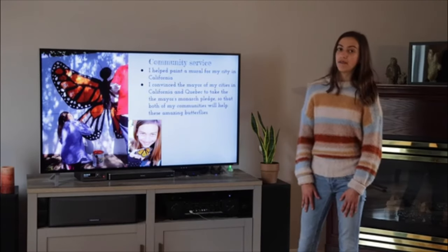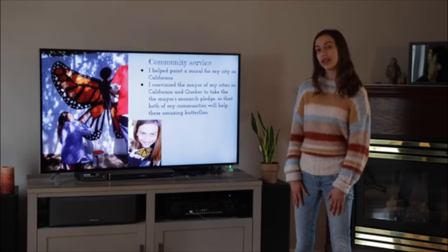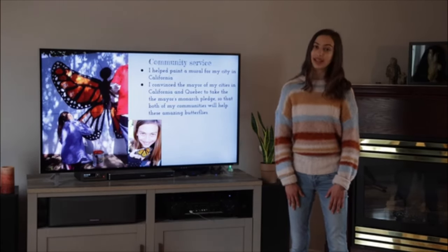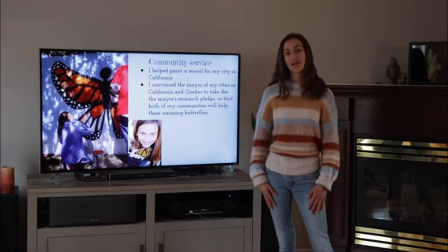I have also taken part in many community service projects. I helped paint a mural for my city in California, and I convinced the mayor in my city in California and my city in Gatineau, Quebec to take the mayor's monarch pledge, so the entire city is helping monarch butterflies.